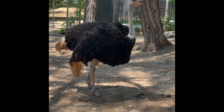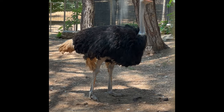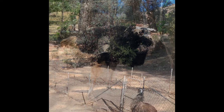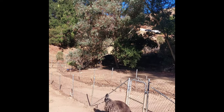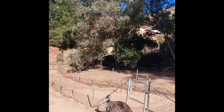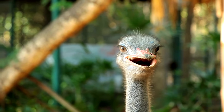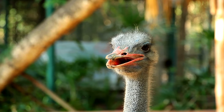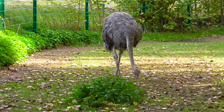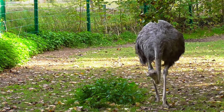Ostriches thrive in the desert thanks to many adaptations such as flightless wings, a long neck, camouflage, and a reduced demand for liquid drink. Some of the modifications include thick eyelashes to shield them from the sandstorms that are common in these areas. They also have a covering of soft feathers to offer a downy coat in chilly weather. The ostrich is nomadic, which means it does not stay in one spot for long periods of time.